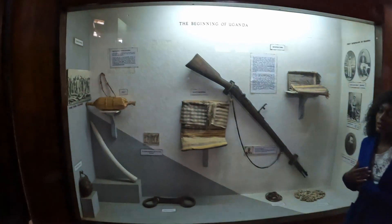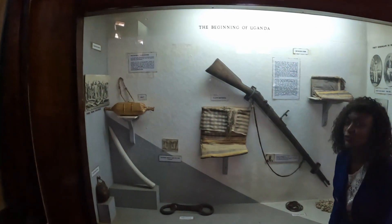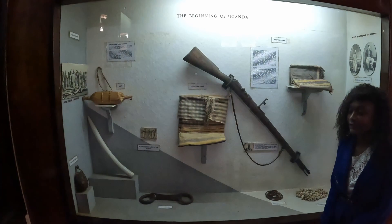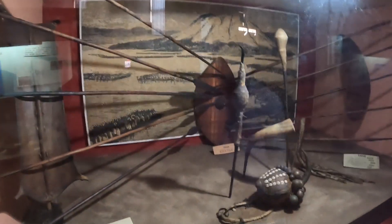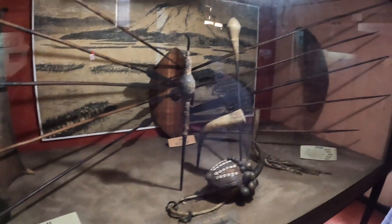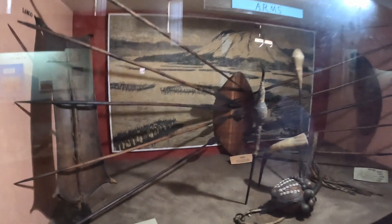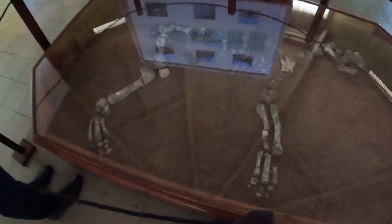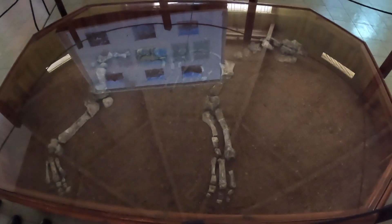Here we look at the beginning of Uganda — this is when Uganda got exposed to the outside world through barter trade between Ugandans and Arabs. This has everything they had — juju inside those objects, like a protection spirit.